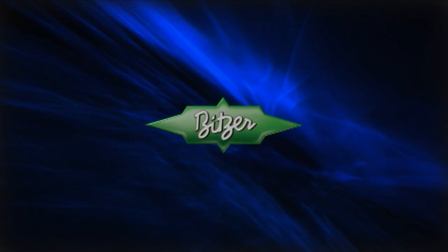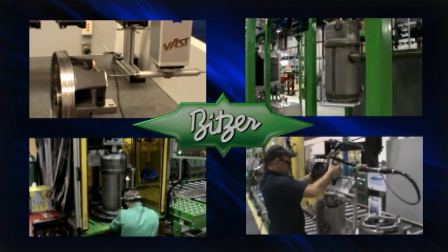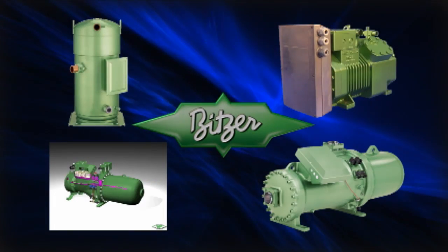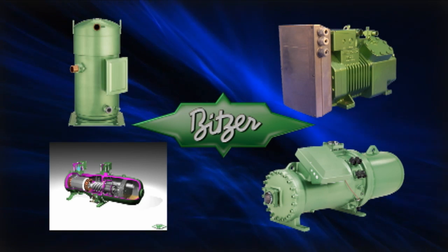Since our founding in 1934, Bitzer has attained a leadership position in both refrigeration and high-efficiency commercial air conditioning compressors. Today, we're setting the standard for reliable, high-efficiency, ecologically friendly products.